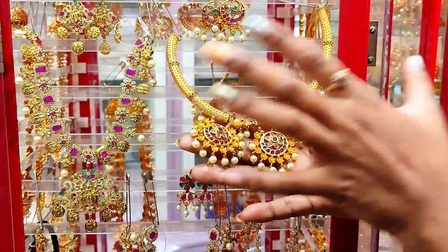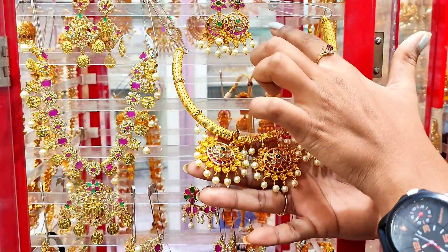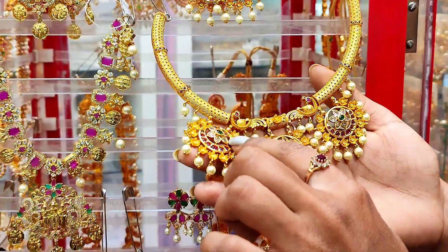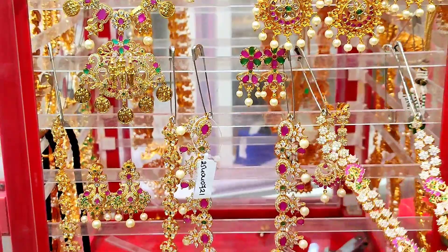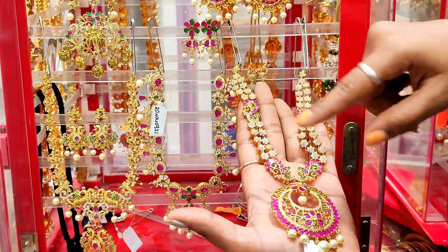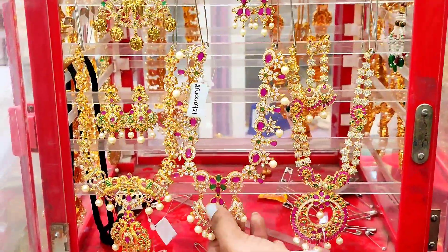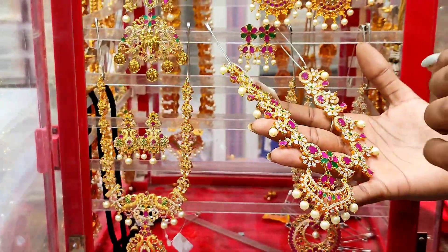This is a necker type with earrings. This is a temple design with stone, white stone, green stone, and Kempels. This is a heavy stone. We have white stone, pink stone, and green stone — a complete heavy look. This is a different pattern and model.